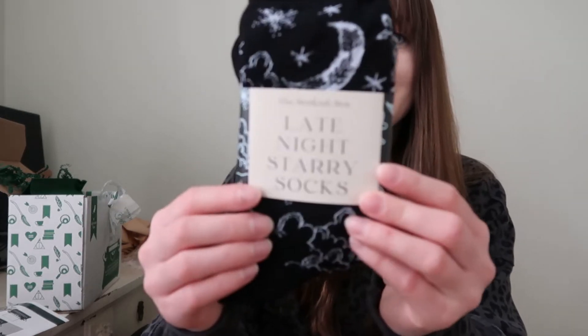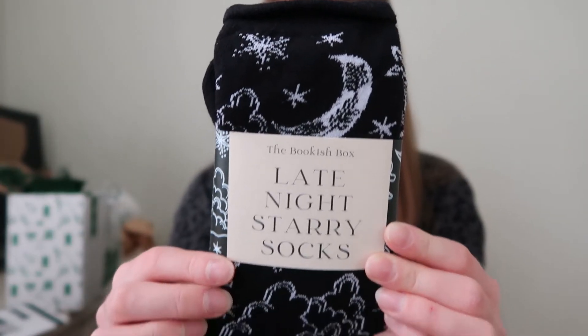Oh my god, it's so cute in here. First off — oh these are so cute. We have late night starry socks. Those are so stinking cute, I love those.